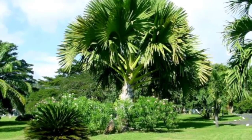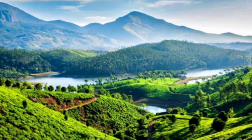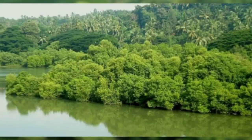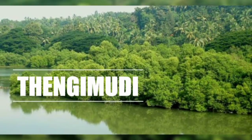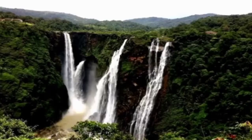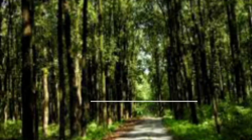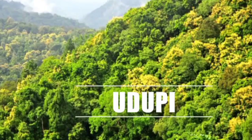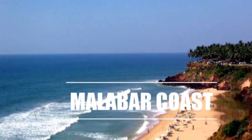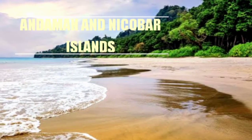We can see this palm in greater numbers in some forests of the Western Ghats, like Savaklaku, Tengimudi, Yana, Esoppa, Uttara Kannada, Udupi, Malabar Coast, and the Andaman Nicobar Islands.